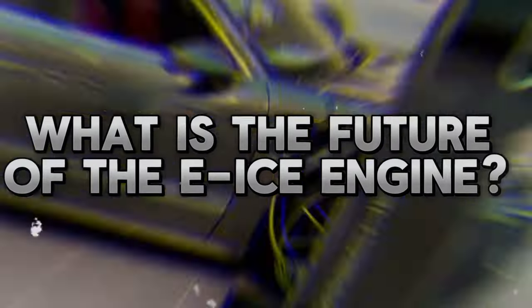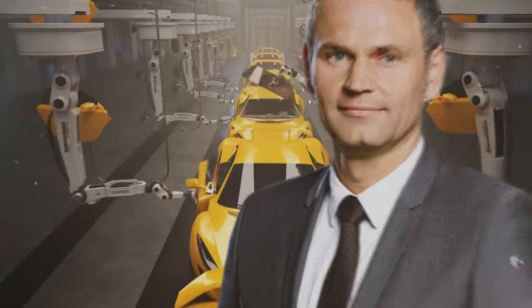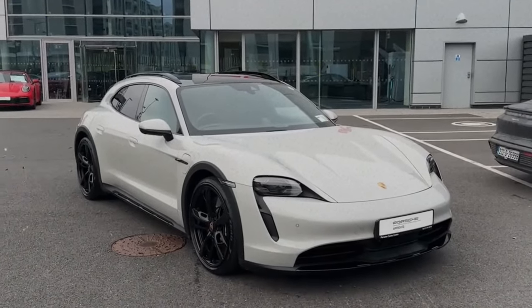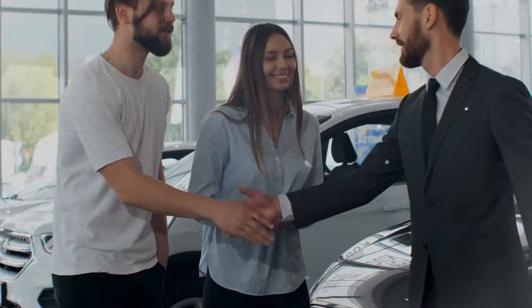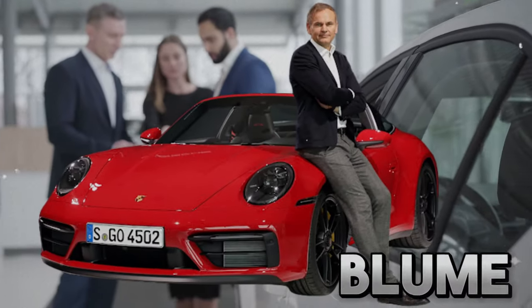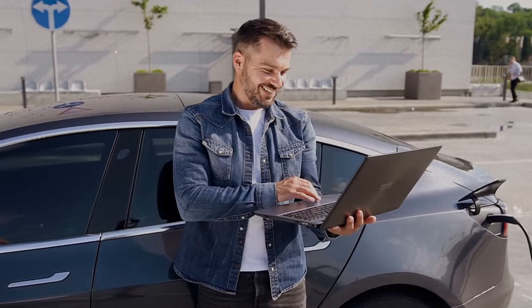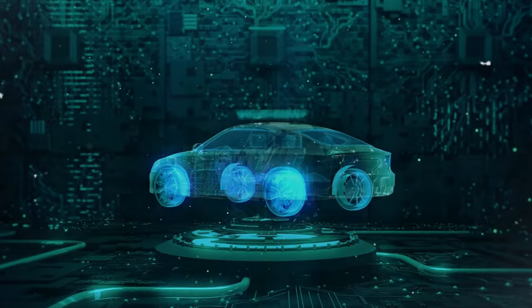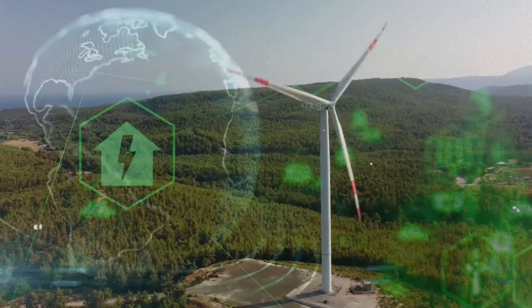Porsche CEO Oliver Blum has recently disclosed that the E-ICE engine, a hybrid engine that runs on synthetic fuels, is not just a concept but a reality already in development. The innovation is part of Porsche's long-term vision to offer a diverse and sustainable range of mobility solutions. According to Blum, some Porsche models will be equipped with the E-ICE engine by 2025, and customers will have the option to choose between electric, hybrid, or E-ICE engines according to their preferences and needs by 2030.